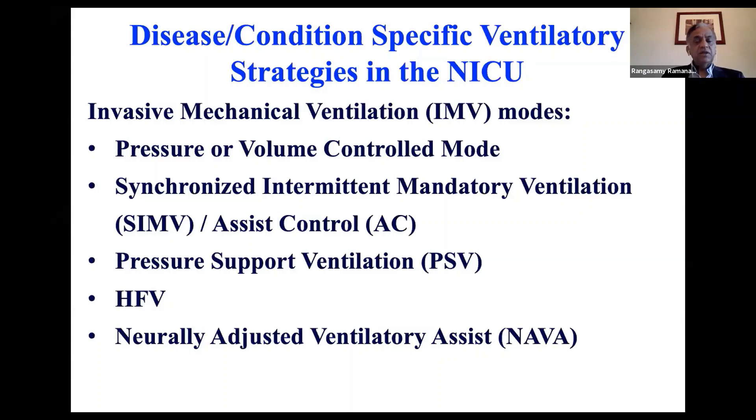Pressure support ventilation in babies breathing spontaneously is a very good idea. Whenever a baby is intubated on CPAP, you should provide pressure support at least five to six centimeters above the PEEP or CPAP.